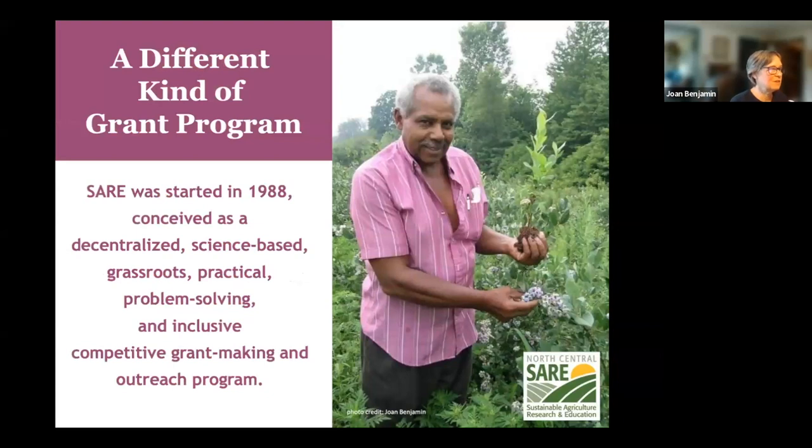This is a different kind of grant program because it is decentralized. There are four regions: the North Central, Northeast, South, and West, and each is guided by a volunteer administrative council made up of farmers and ranchers, researchers, educators, people from state and federal agencies, and business people. It's a grassroots kind of program, which means that each of the four regions makes their own funding decisions and decides which grants they're going to offer.